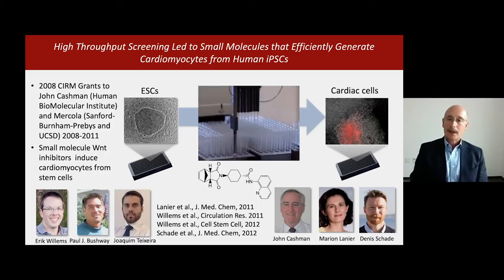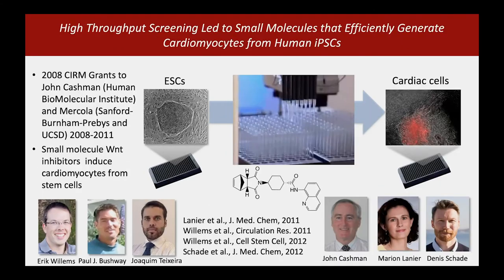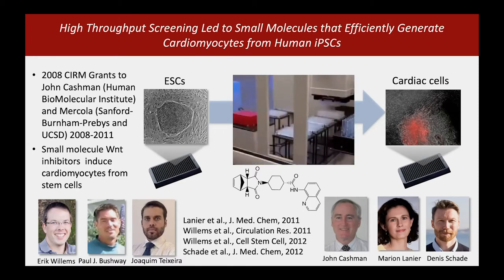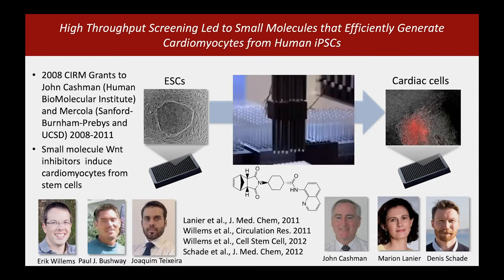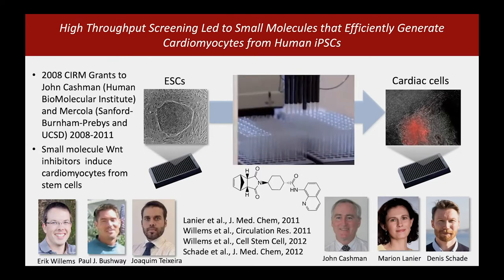I'll start with producing cardiomyocytes efficiently and making better disease models. When we began this work with Serum funding back in 2008, it was only possible to make small numbers of cardiomyocytes, certainly nothing that could be used in high-throughput drug screens. So with grants from Serum to John Cashman, a medicinal chemist at the Human Biomolecular Institute, and to me — at the Sanford Burnham Prebys Institute and UCSD in San Diego — we developed a screening platform to look for compounds that would drive stem cells, in those days embryonic stem cells, to form cardiac muscle cells.